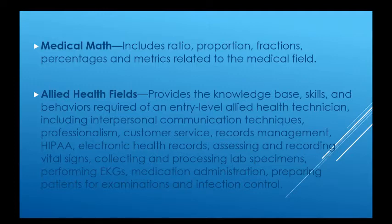we provide the knowledge base, skills, and behaviors required of an entry-level allied health technician, including interpersonal communication techniques, professionalism, customer service, records management, HIPAA, electronic health records, assessing and recording vital signs, collecting and processing lab specimens, performing EKGs, medication administration, preparing patients for examinations, and infection control.